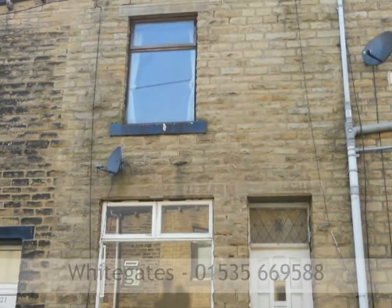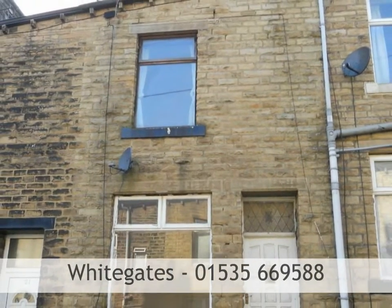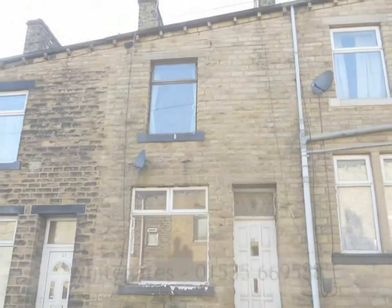To book a viewing, contact White Gates Estate Agents on 01535 669 588.